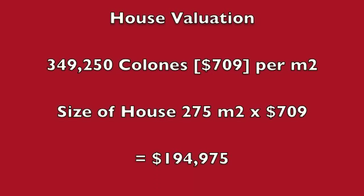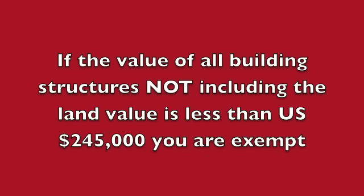That resulted in a value of 349,350 colones per meter for that structure — a per-meter cost of $709 per meter of construction value. Multiply that by the 275 meters of the house and we have a total construction value of $194,975. Since the residential structures are valued at less than $245,000, which is the threshold, this property would be exempt and no further action required.